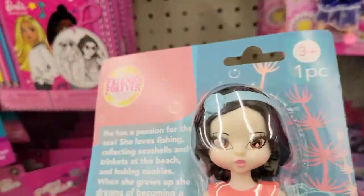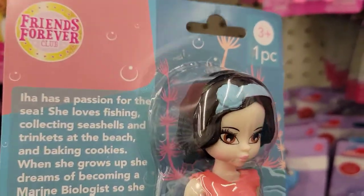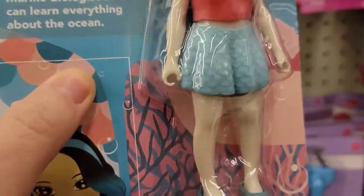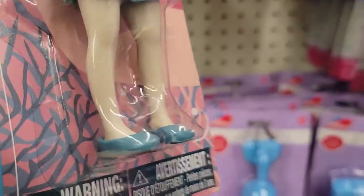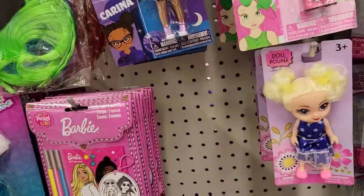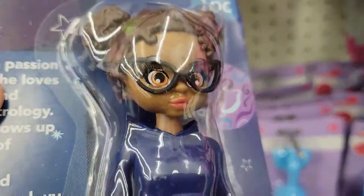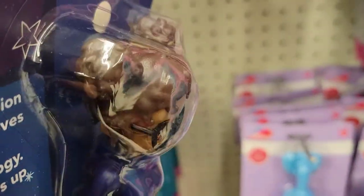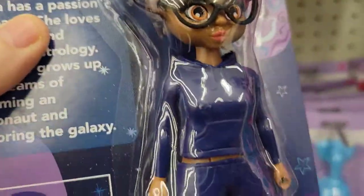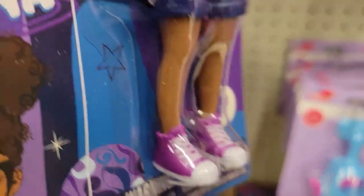Isn't she pretty? She reminds me of Snow White, don't she? I think for $1.25 she's got really good quality. This one is adorable — she's got all of her hair in space buns, she's got glasses on, and little high top shoes.